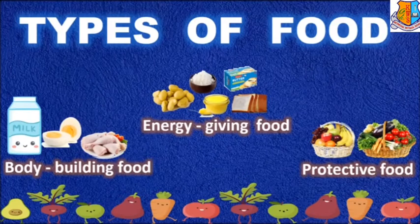Types of food. In this video, we will learn about the different types of food, namely energy giving food, body building food, and protective food.